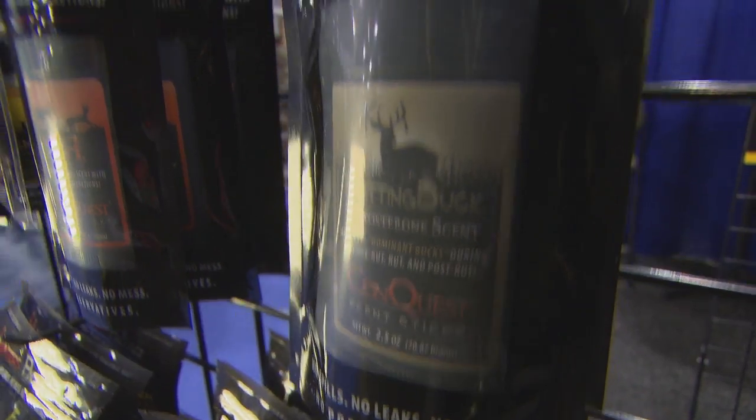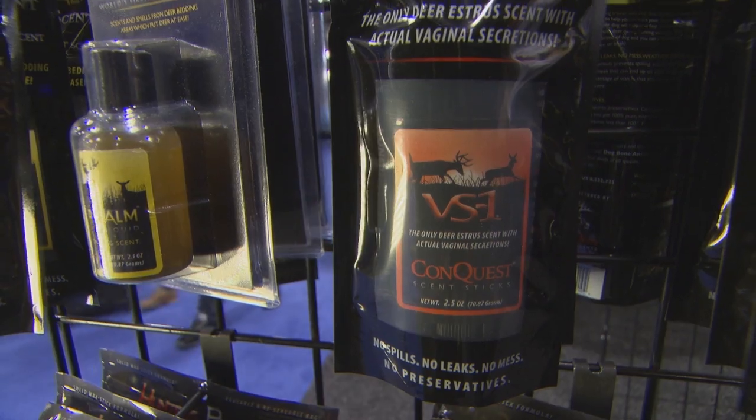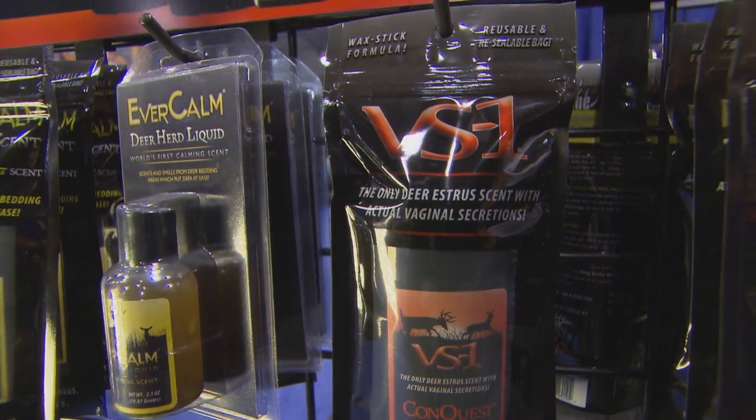Conquest Scents is a family deer farm in Davidson, Michigan. What they have done is come up with the ability to collect real deer scents — the scents and smells of their deer herd on the farm — and actually collect that and put it into a wax formula. What makes that unique is the wax formula holds the urines in a normal neutral state, so there's no preservative.